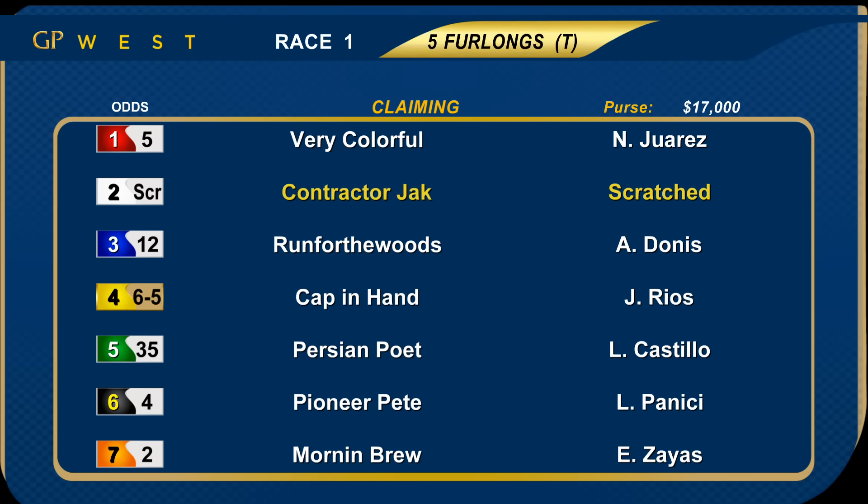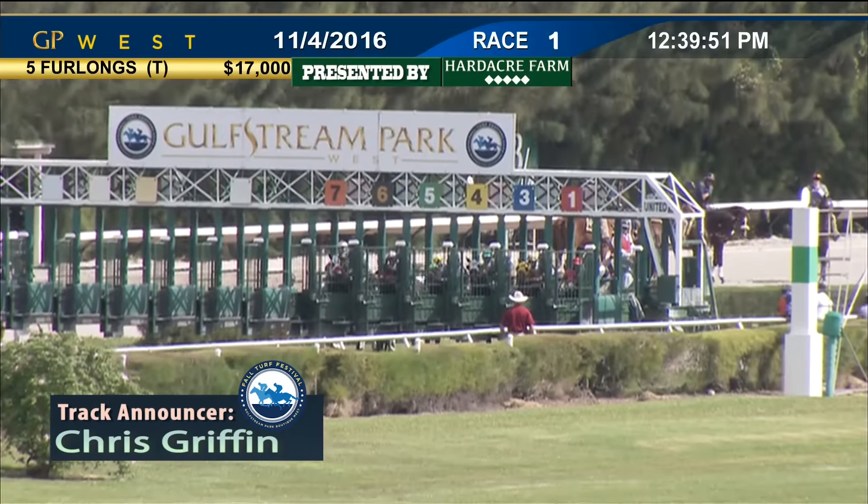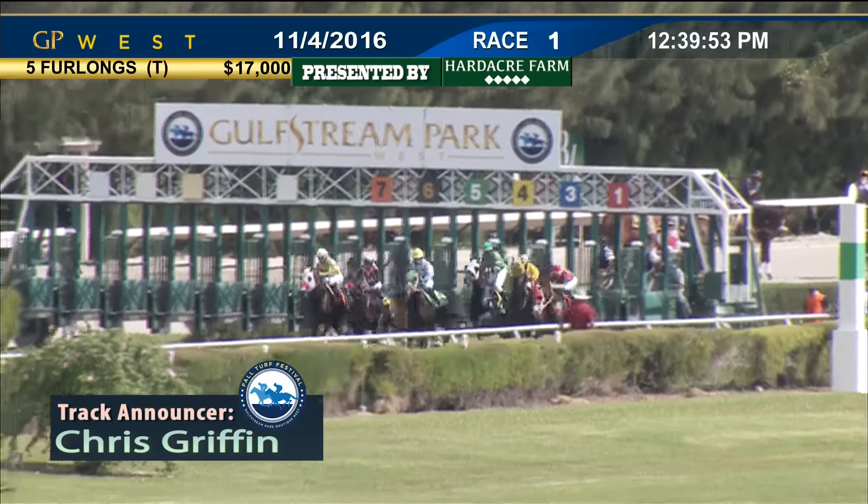First race of the afternoon on the turf at five furlongs. Claimers in for a price tag of $16,000. Scratch number two, Contractor Jack. Six went to the gate. The favorite was outside, number seven, Morning Brew. And they're off.